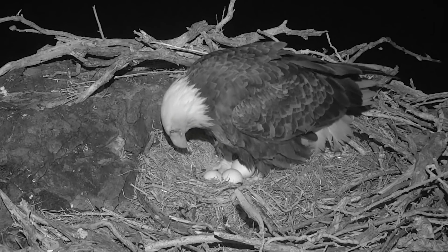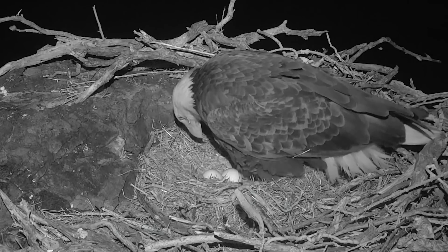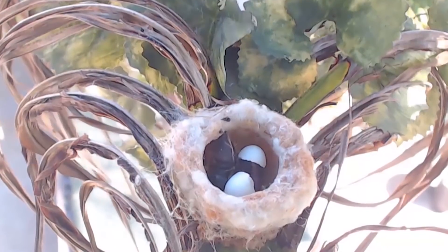In general, larger birds and larger eggs have longer incubation periods than smaller eggs. Hummingbird eggs, for example, hatch in about two weeks, while bald eagle eggs need about five weeks.